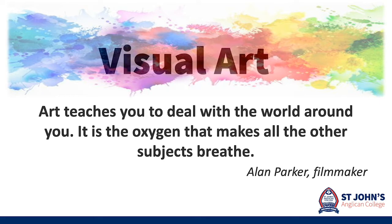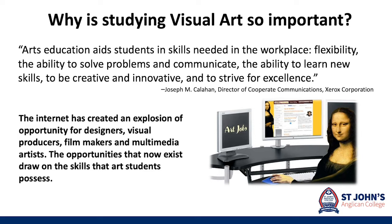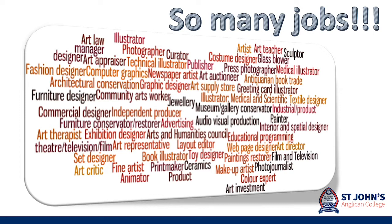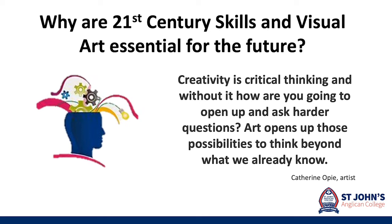Studying visual art is so important because it provides students with skills needed in the workplace. It teaches you to be a problem solver, a communicator, creative and innovative. It is the foundation of so many career options. Visual art is the type of subject that prepares you for jobs that may not even exist yet. It equips you with essential 21st century skills.